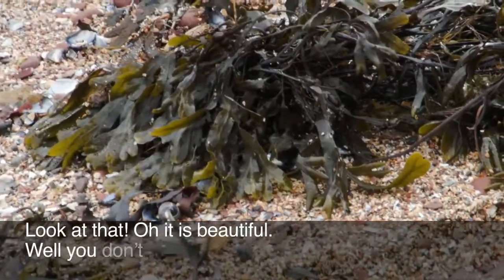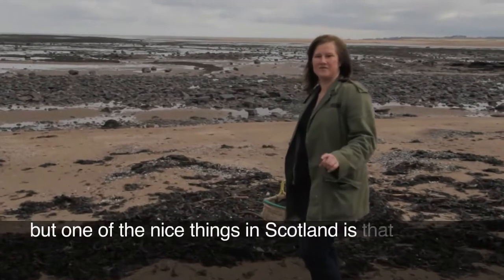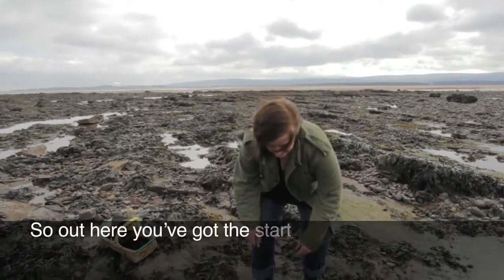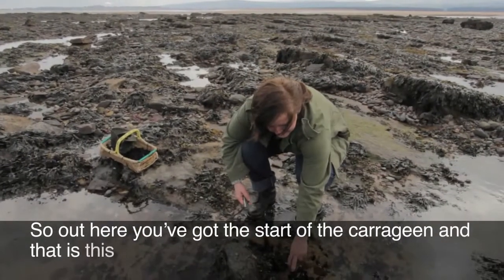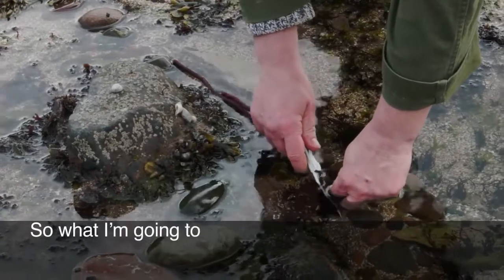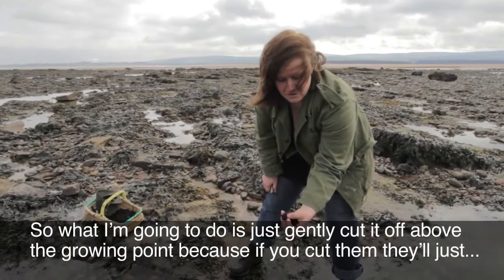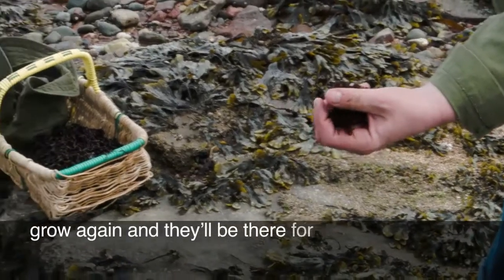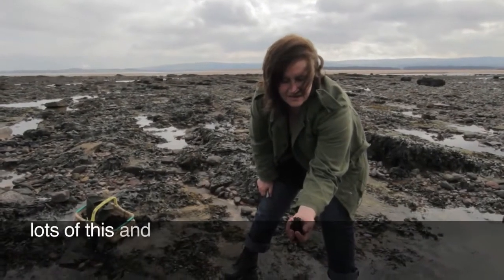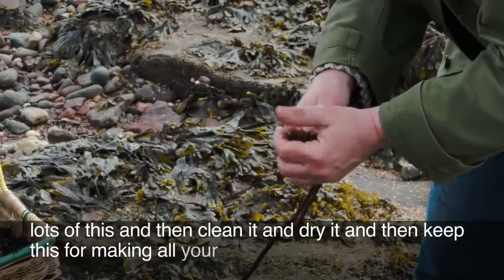You don't want to pick the seaweeds off the beach, but one of the nice things in Scotland is that all of the seaweeds you can find here are edible. Out here you've got the start of the carrageen — that's this curly looking one growing here. I'm going to gently cut it above the growing point, because if you cut them they'll just grow again and be there for everybody else to enjoy. You want to pick lots of this, then clean it and dry it, and keep it for making all your puddings with.